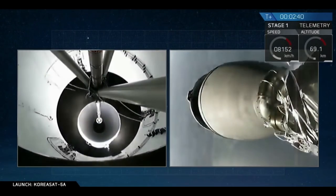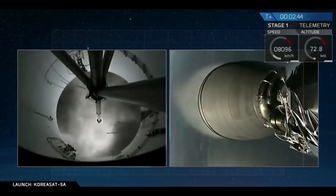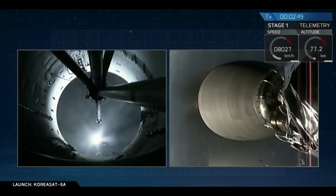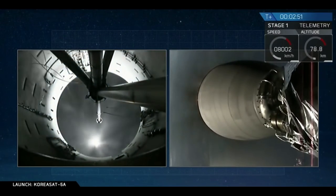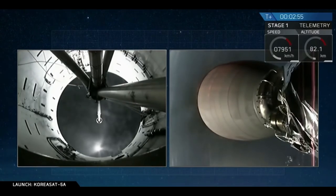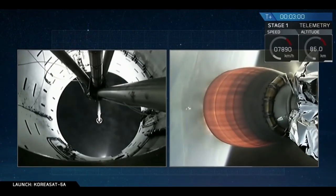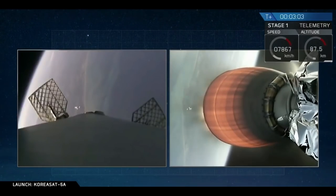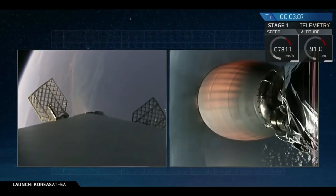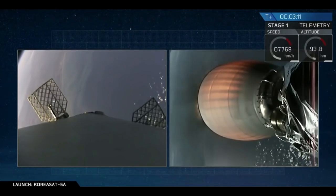Stage separation confirmed. We have a good ignition of the Merlin vacuum engine for our second stage. You can see the exhaust plumes coming from the forward view of our first stage on the left screen camera. Our grid fins have also deployed, and we use those grid fins to guide ourselves back through Earth's atmosphere to our drone ship.